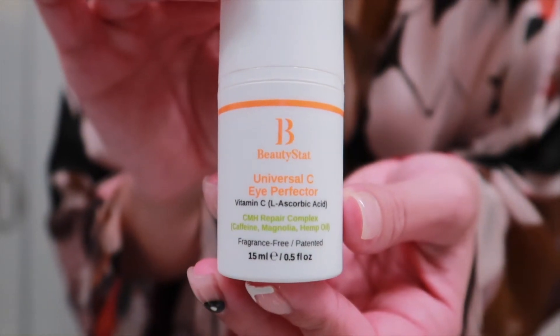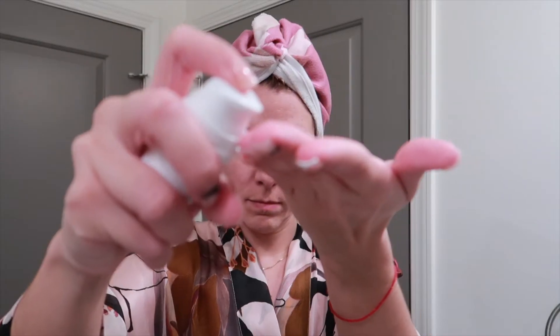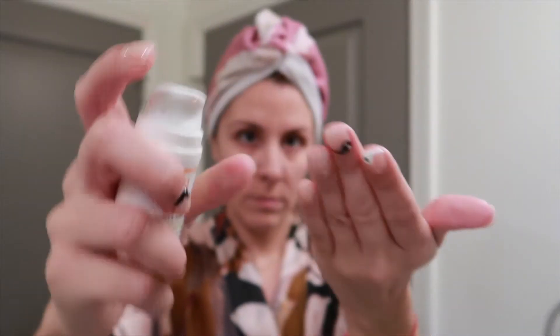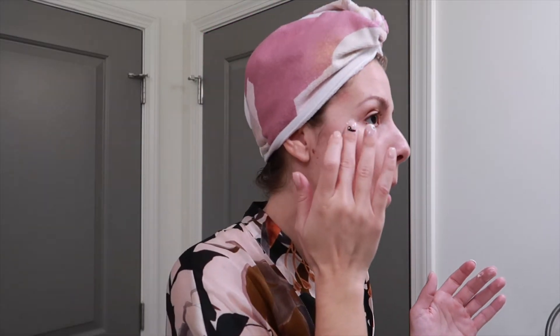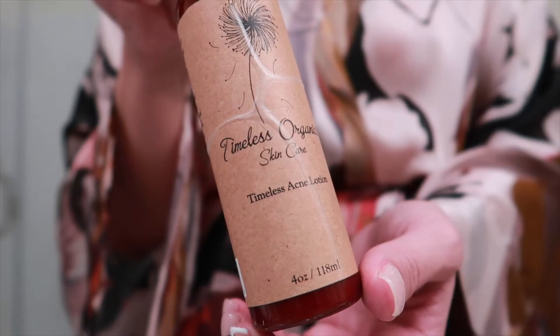Next, we're coming in with our eye cream — the Beauty Stat Universal Vitamin C Eye Cream. I just started using this about a month ago, so I don't have a complete verdict, but so far it's been good. The texture has kind of a velvet, soft texture and no scent at all, which I do like. So the verdict's still out on that one.